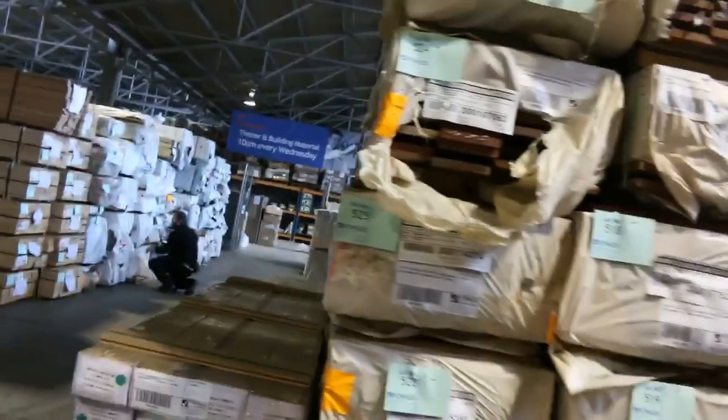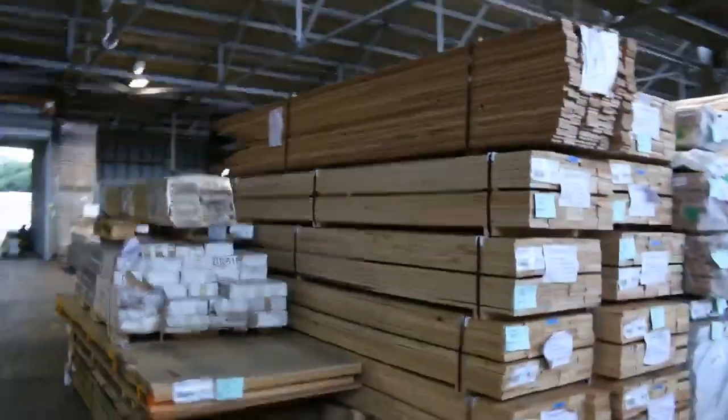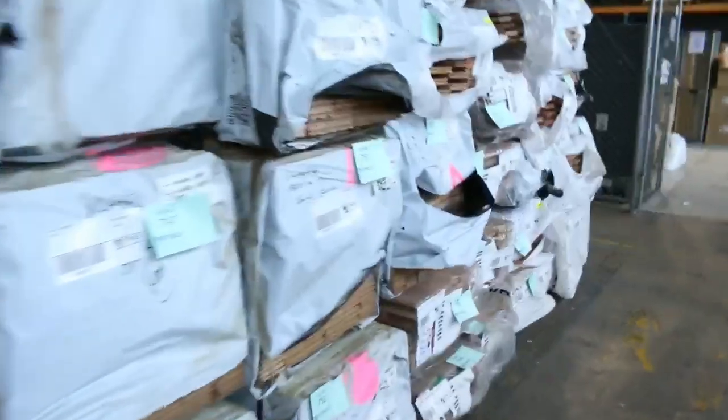Plenty more decking as we make our way over here: some ash decking, a little bit of wormy chestnut, a bit of pine timber mouldings, thick ash flooring in standard grade 85 by 19, and also a couple of packs of utility grade. Absolutely fantastic timber auction we have for you tomorrow.